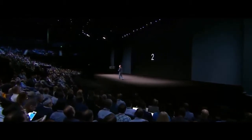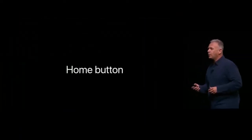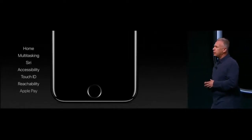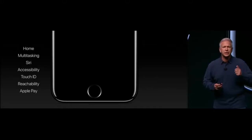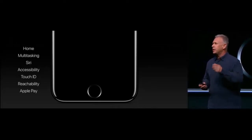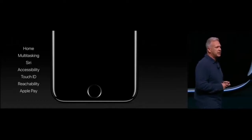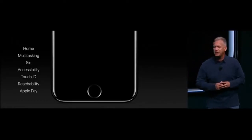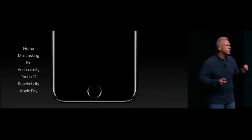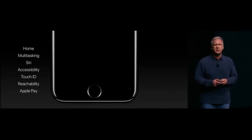Number two: something we use hundreds of times a day — the home button. The home button is quintessential Apple design. It is so simple yet so powerful. We click it to go home, double-click it to bring up multitasking, hold it down to invoke Siri, and program it through accessibility. You can put your finger on it to read your fingerprint with Touch ID, double-tap it to bring the screen down for reachability, and hold it near a terminal to pay with Apple Pay. We've completely redesigned it to make it more responsive, more reliable, and even customizable in iPhone 7.